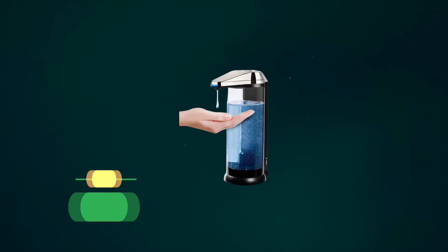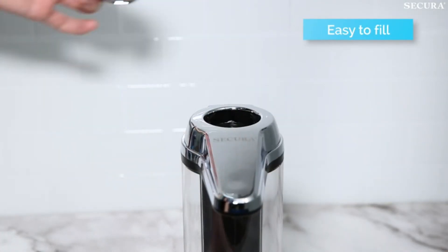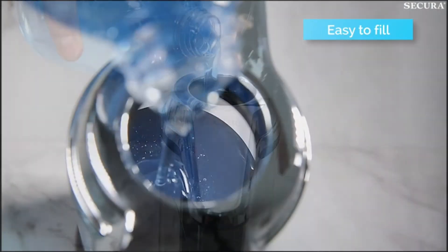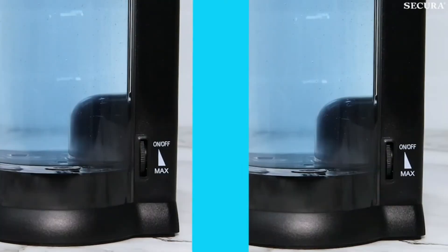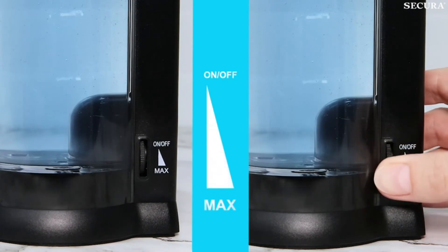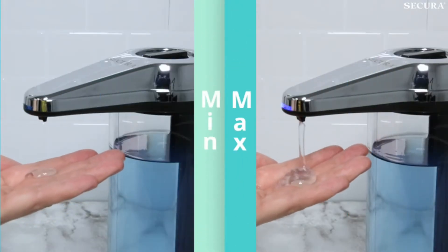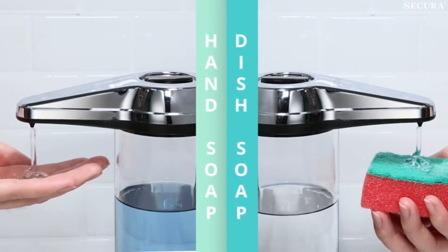Number 3: Secura 170Z Automatic Soap Dispenser. With over 20,000 customer reviews and a 4.5 star rating, the Secura Premium Touchless Automatic Soap Dispenser is a quality product, proven by the impressive customer satisfaction. It has a cylinder-shaped body which is transparent, so you can see the color of your chosen soap and whether it needs refilling.